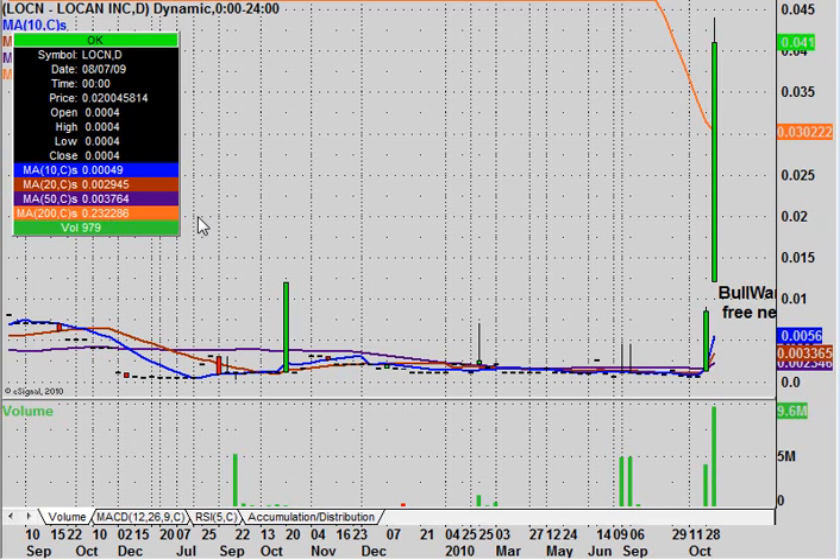Hey, this will be a video chart on LOCN. Just a monster day today. As you can see, this is the daily chart. It started a little bit yesterday, but today really poured in and the price reacted very nicely — up over almost 400%. Very nice day.